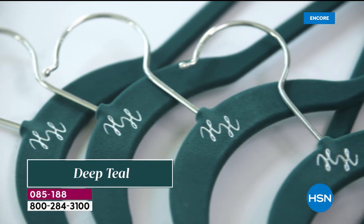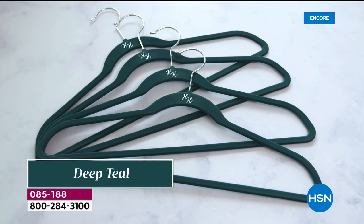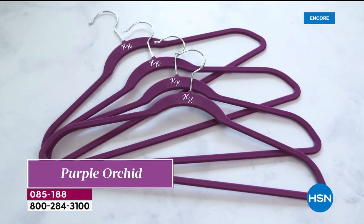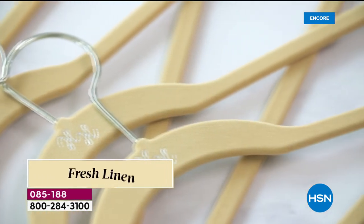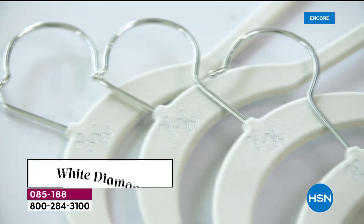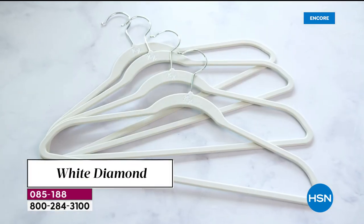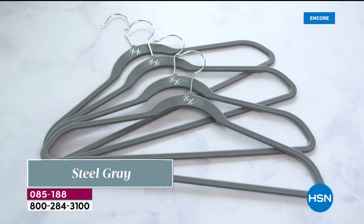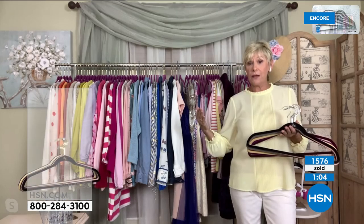If you're picking up extra sets, fresh linen has been given a little facelift and deep teal is a brand new color, but all the other colors are compatible. The flocking is gorgeous. You want the hanger that started it all — and it's never been at this value. 70 hangers is a great addition to a closet.